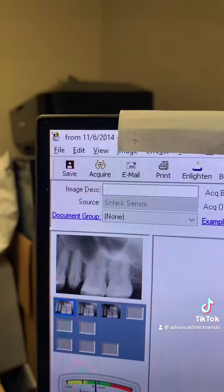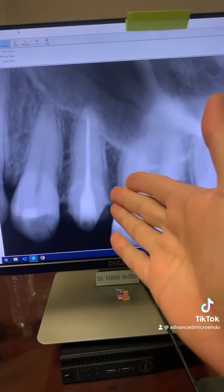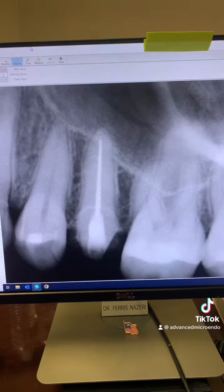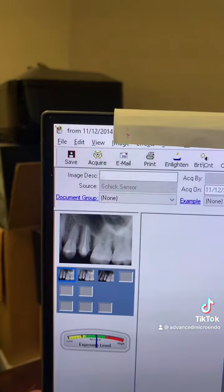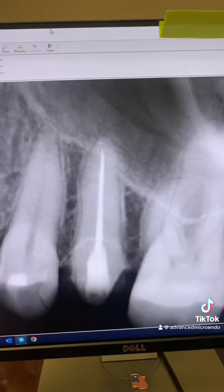And as you can see, here's the date — 2014. This was immediately after we did the root canal for her in 2014, nine years ago. Here's the date, 2014, when we did the root canal for her.